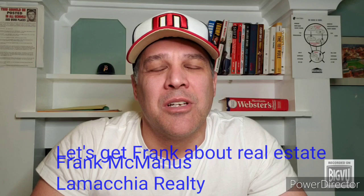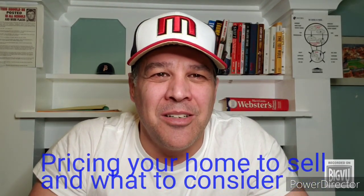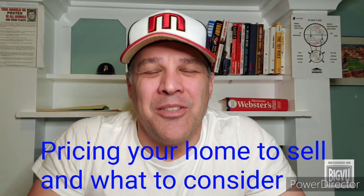Spring market is here and you can expect the inventory of available homes to start climbing, which increases the amount of competition and begs the common question from sellers: where should I price my house? Welcome to Let's Get Frank about Real Estate. I'm Frank McManus with La Machia Realty, and in today's episode we're talking about pricing your home to sell and what to consider when doing so.